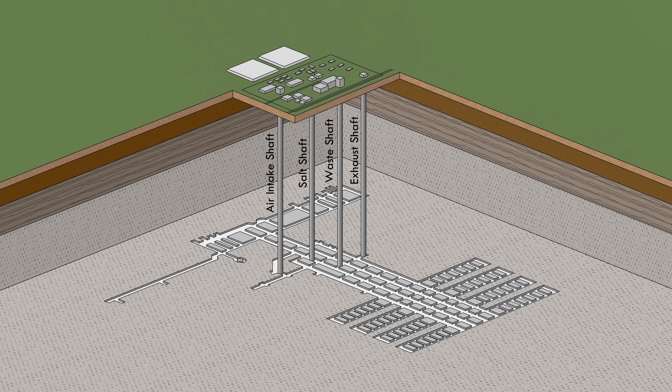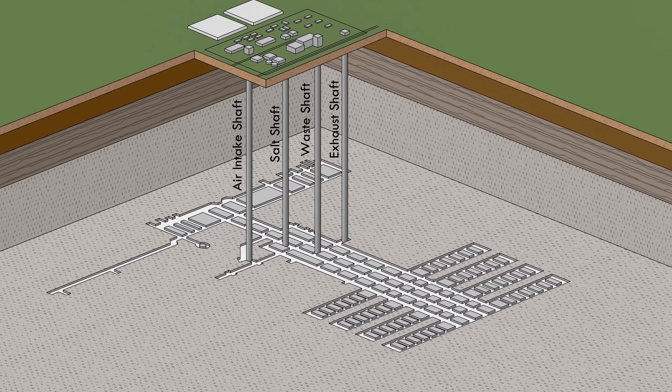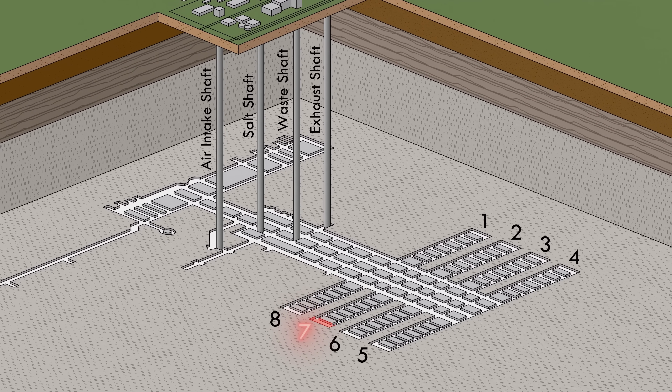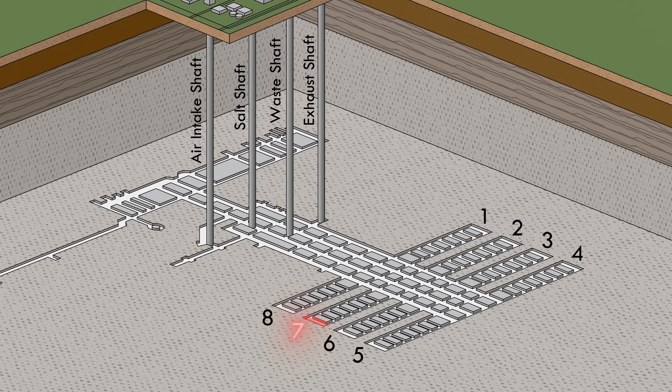Investigators were eventually able to re-enter the repository and search for the cause of the breach. They found the source in panel seven, room seven, the area of active disposal at the time. Pressure and heat had burst a drum, starting a fire, damaging nearby containers, and ultimately releasing radioactive materials into the air.